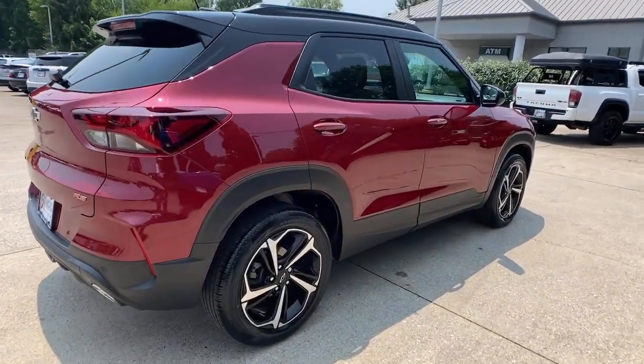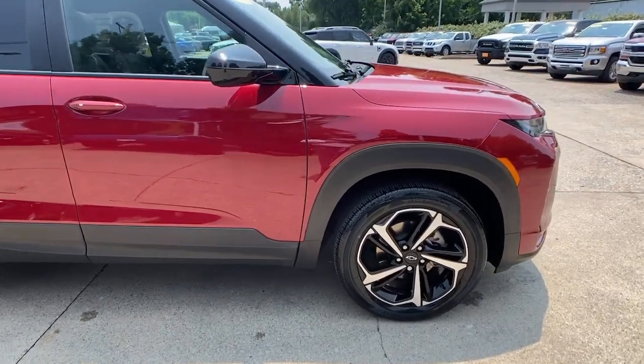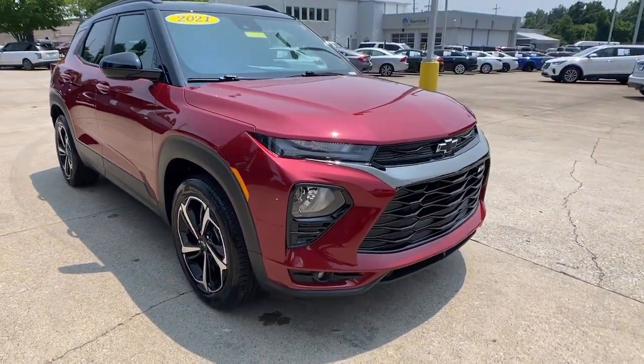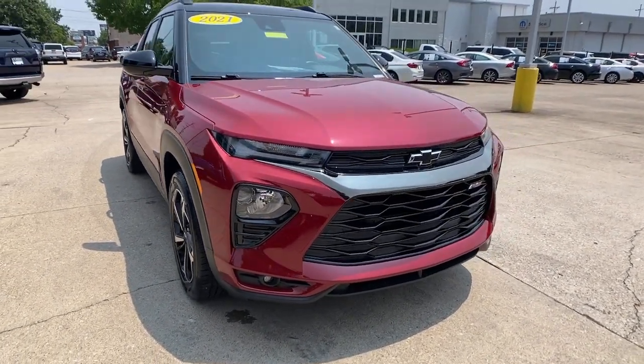Here is a wonderful 2021 Chevrolet Trailblazer. This vehicle is an outstanding buy with fewer than 35,000 miles on the odometer. Here's a Trailblazer that's ready to take you places in bold, modern style.